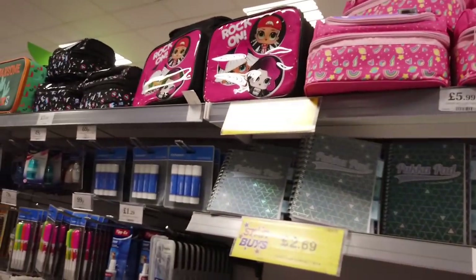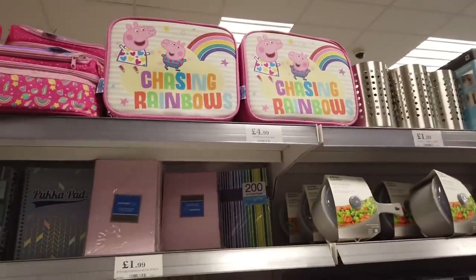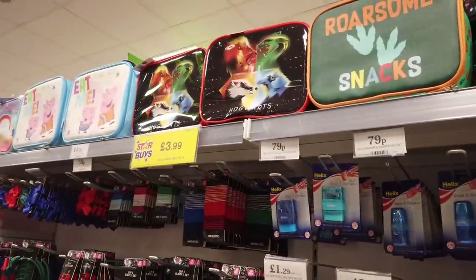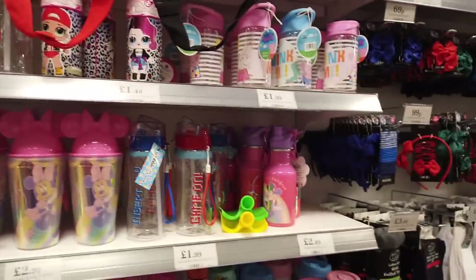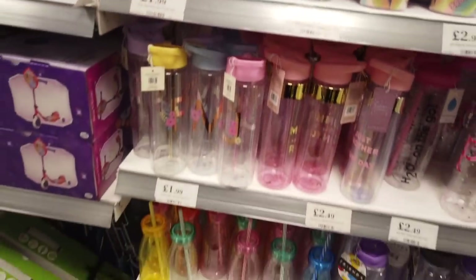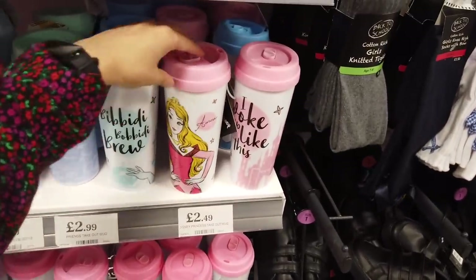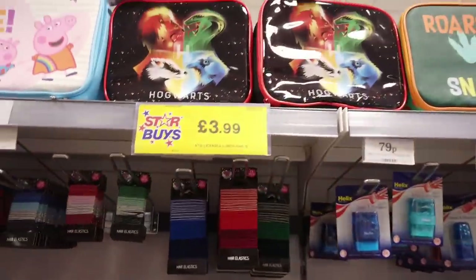We've got some lunch boxes at the top — £3.99, a few different ones actually. The Peppa Pig one is £4.99. So there's a few here. You've also got bottles — the Mickey Mouse one is quite nice, £2.99. The cheaper ones are £1.29. Disney Princesses are just £2.49. We've got a Hogwarts lunch box.